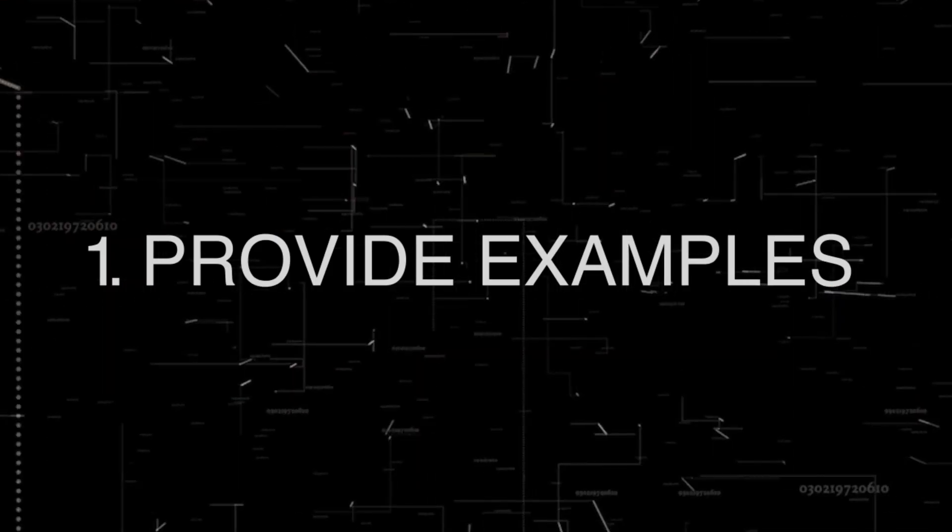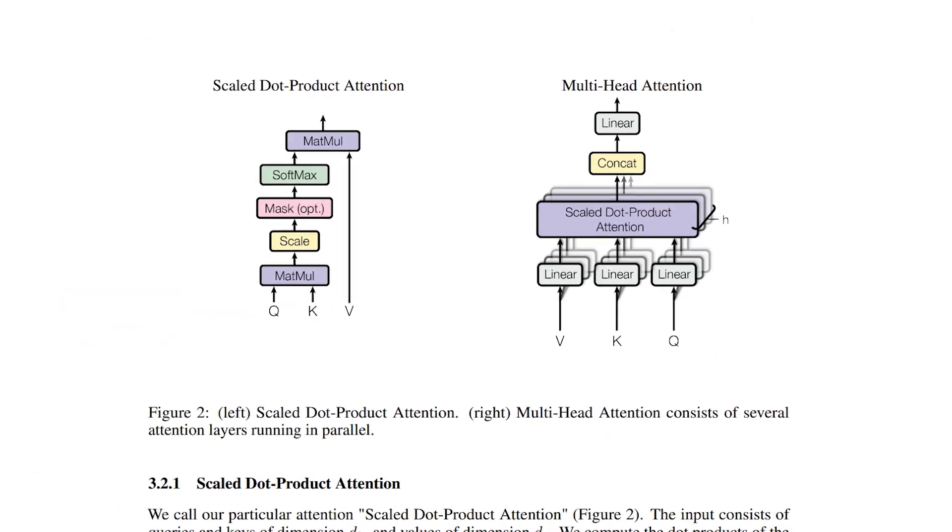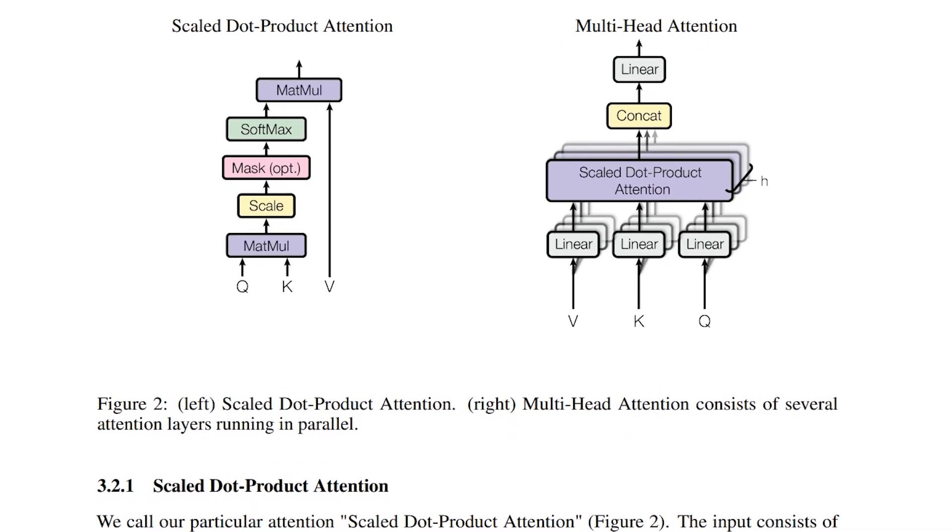Number one: provide examples. I cannot stress this enough. Large language models do not technically reason. They look at your text as a whole thanks to the self-attention mechanisms called transformers, and they simply try to predict the next word. That's it.